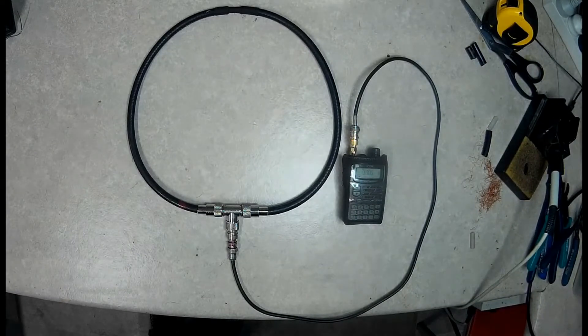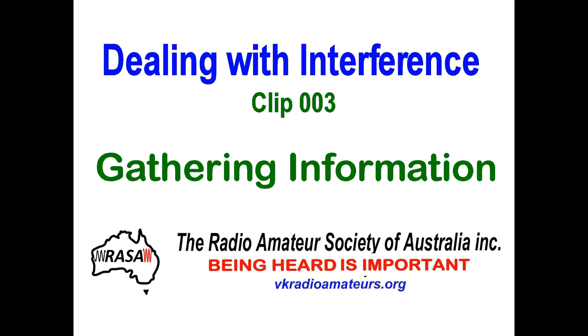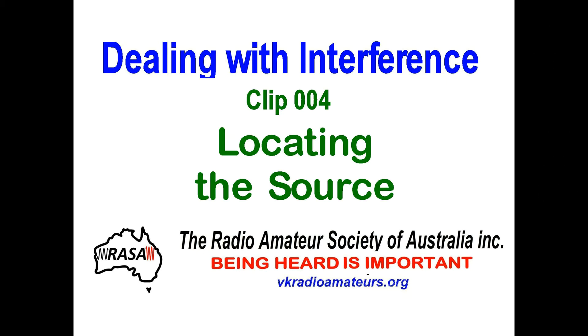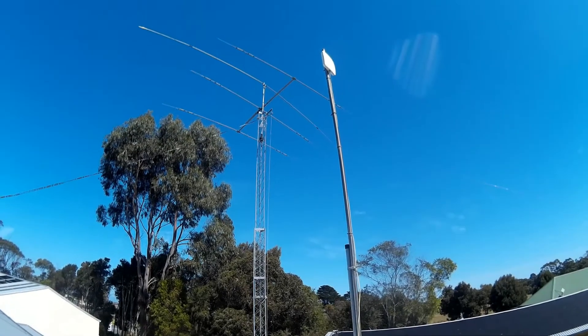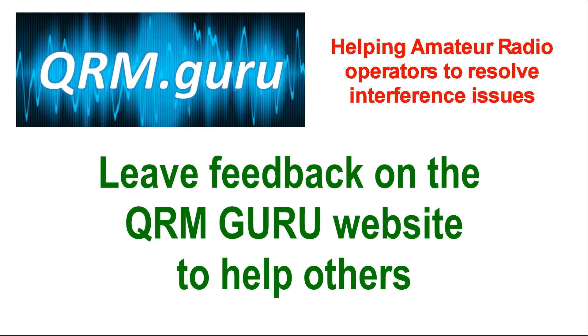Before we track down a noise source, we'll need a few tools to help us. In this series of videos, we show how to construct a simple direction-finding loop antenna, we describe how to identify different types of noise, and we show some practical examples of how to track down the interference. If this information has helped you resolve your interference problems, use the QRM Guru website to tell us about your experience. Sharing your own discoveries may help someone else.